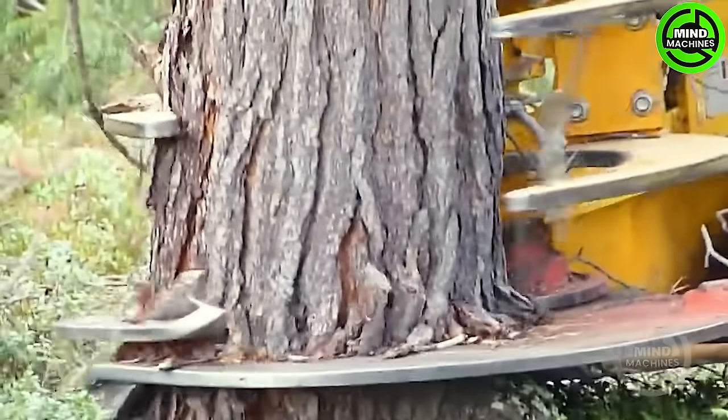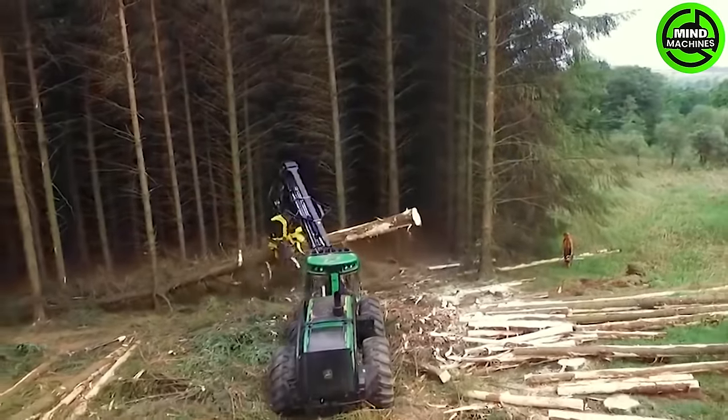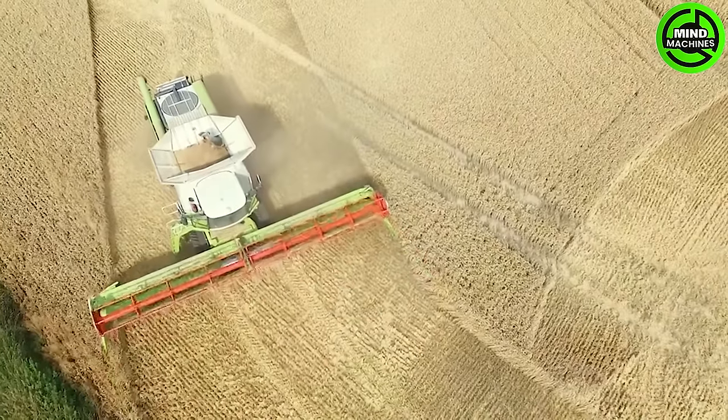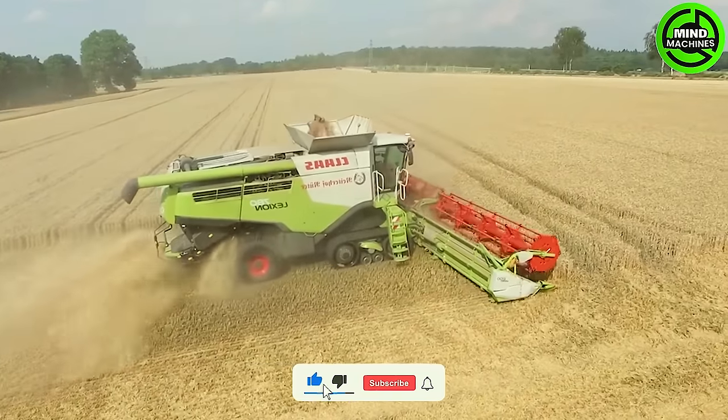The wood cutting machine expertly shapes timber with precision and efficiency. The wheat harvesting machine efficiently collects golden grains as it operates.